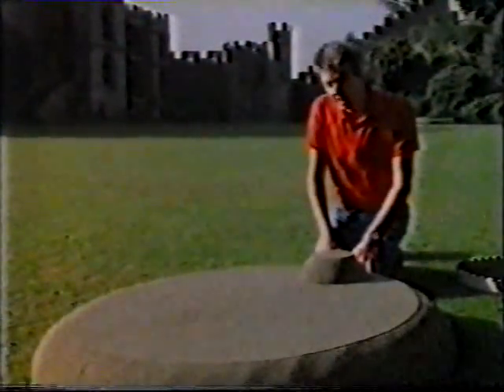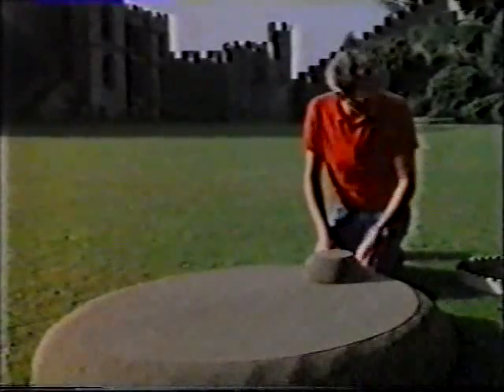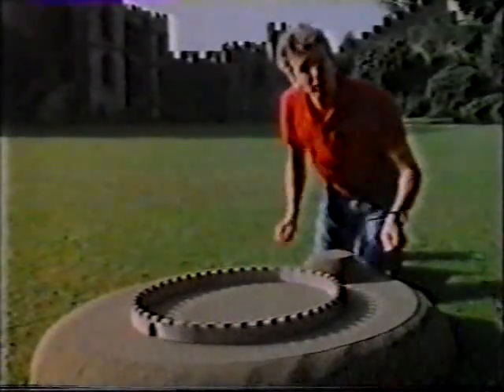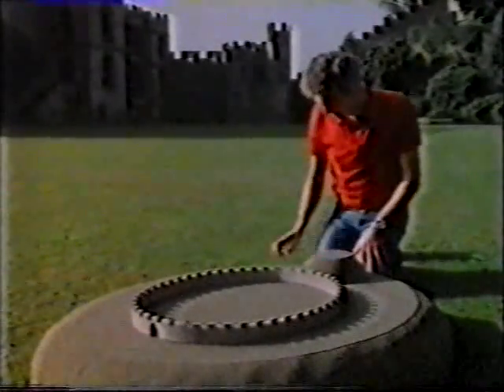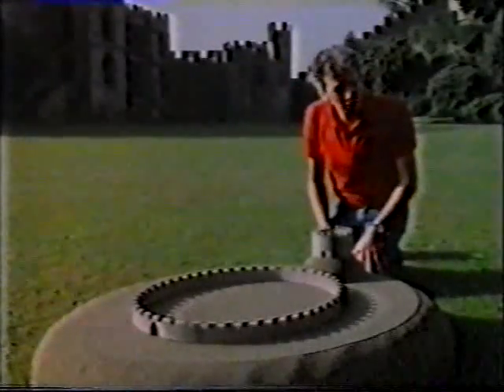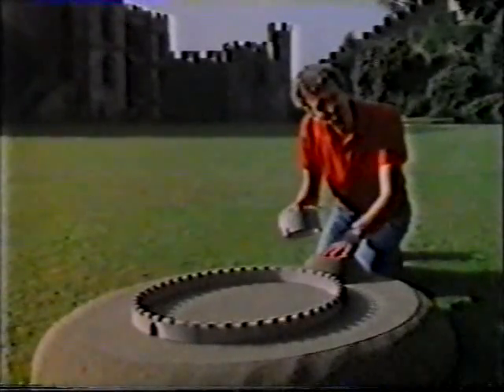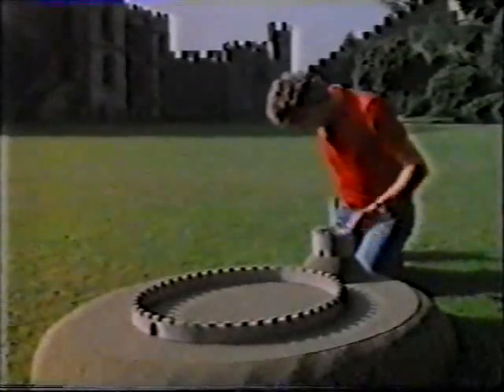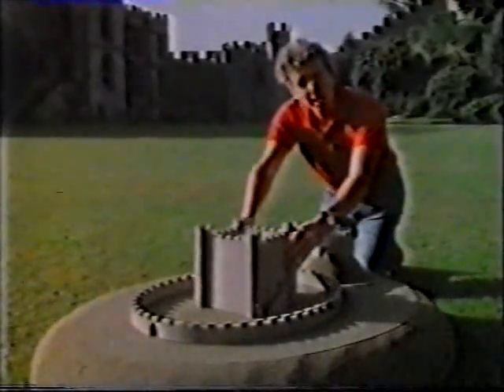The Bayeux Tapestry shows us the big disadvantage of those early castles: attackers could easily set fire to the wooden palisades and buildings. So the castle builders began to use stone instead. The first thing was to build a stone wall around the Bailey in place of the wooden palisades, and then to build another stone wall on top of the Motte. This was called a shell keep.